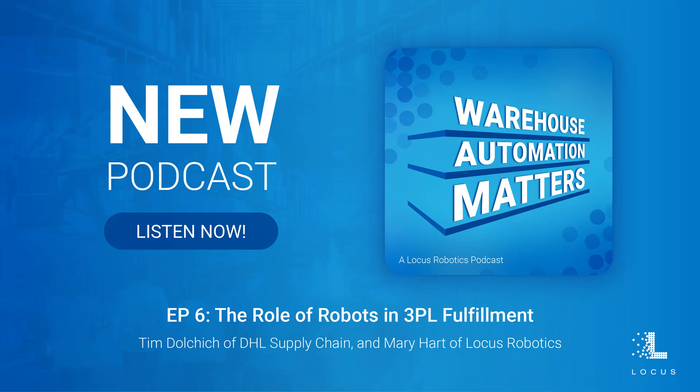What advice would you give to other 3PLs and engineering teams considering implementing robots in their fulfillment operations? The biggest thing I would say is that technology is always evolving. As you're looking at technology, it's not just looking at it for today — it's how does that technology partner ultimately evolve with you? How are they evolving to support your business needs? A technology company that just stops evolving is going to get surpassed very quickly by their competitors. So as you're looking at technology partners, it's how will they continue to grow and evolve with you as technology continues to grow and evolve itself.